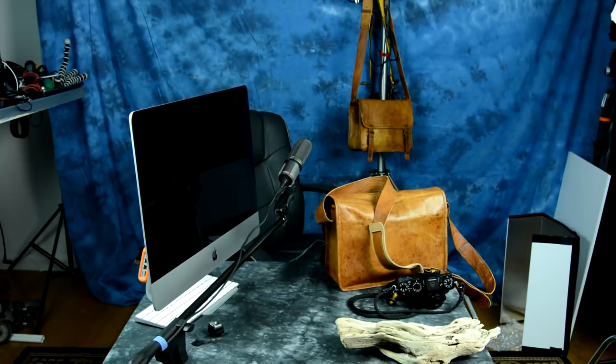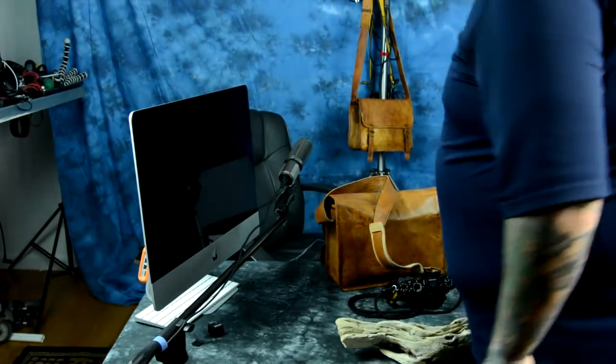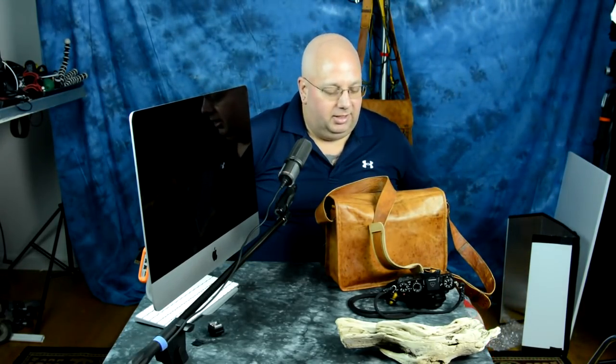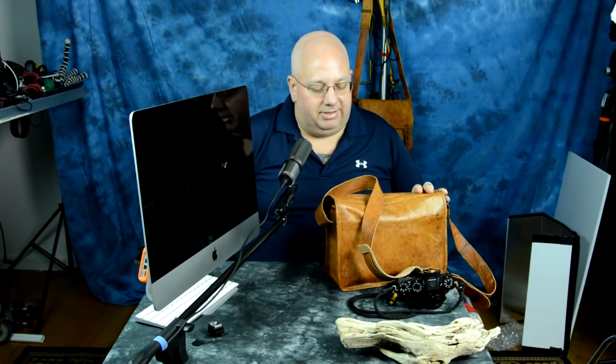Hey! What's in your man purse now? I'm giving away one of these bags next week, by the way. I love this stuff. It's made out of camel leather.